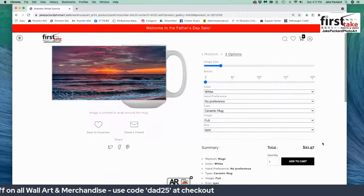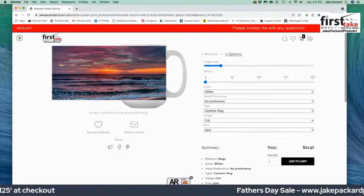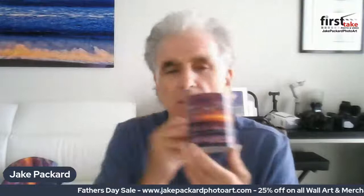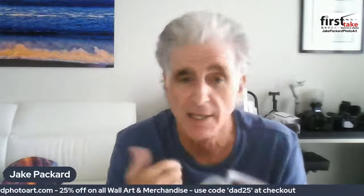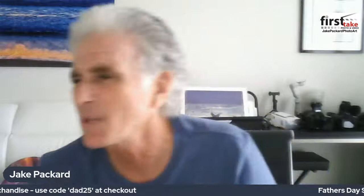Everything else in your cart gets the discount too. I'd like to show you the actual coffee mug we were talking about — as you can see, the image wraps around the coffee mug. Don't worry about the glare on the side — that's from the lights in the room. You can see it stays in the same place. This is a very unique, one-of-a-kind gift for Father's Day. It'll cost around $15 to $16 with the discount — very affordable — and it's a piece of artwork that is one of a kind.